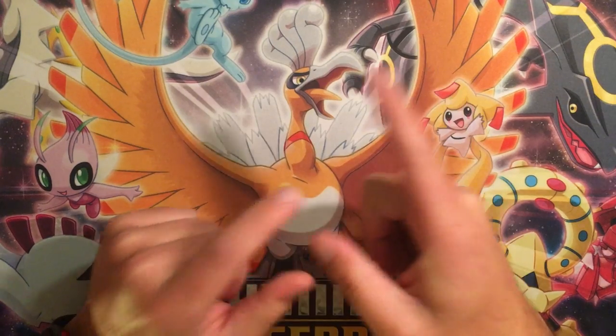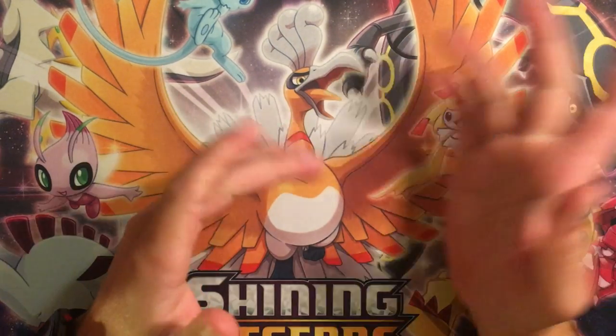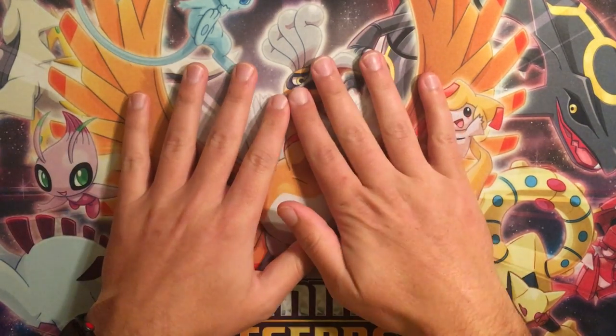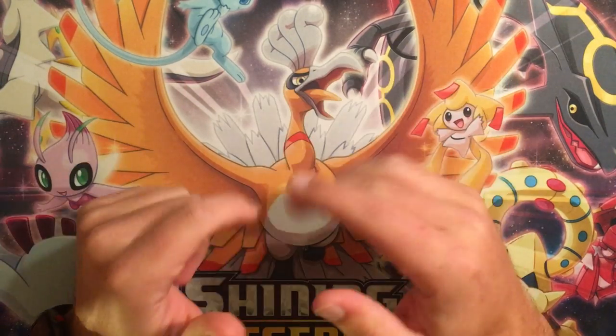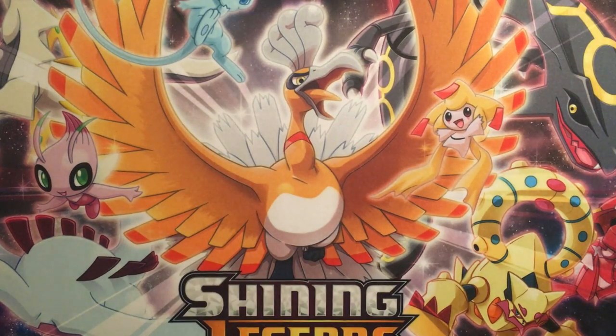I do have something very special. As you guys may have found out from my previous videos, Hidden Fates has been extinct in my area. I decided to go to Target today — it's going to be a pre-recorded video — I decided to stop there after work and I found these.